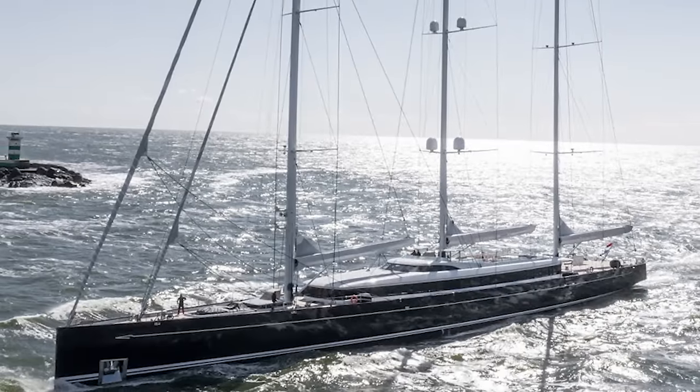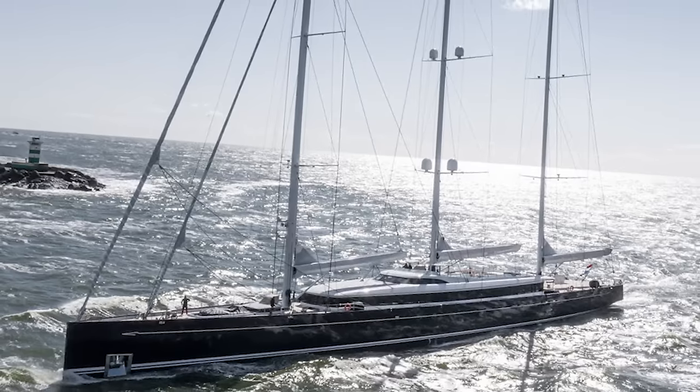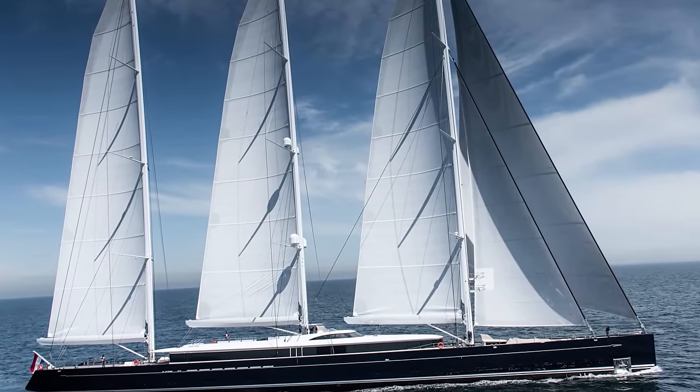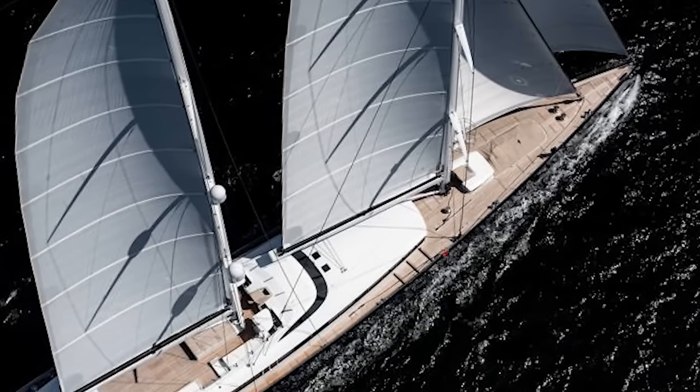Creating a yacht like this proved to be a challenge because of the need for interior spaces that limited where structural elements could be placed. While it may look just like the latest in a line of large yachts, the Sea Eagle II has in many ways required a completely different approach to the concept, and the results are incredible.